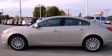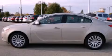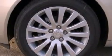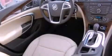Features include aluminum wheels, traction control and stability control systems, cruise control, leather seats, a security system, front fog lights, and an anti-lock braking system.